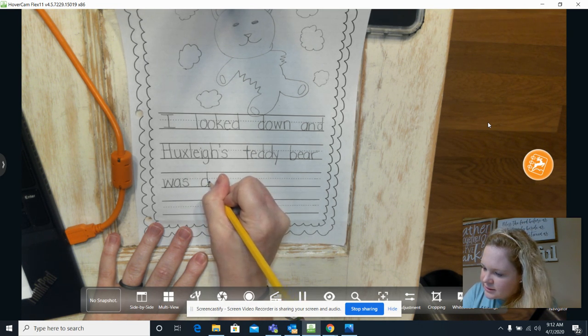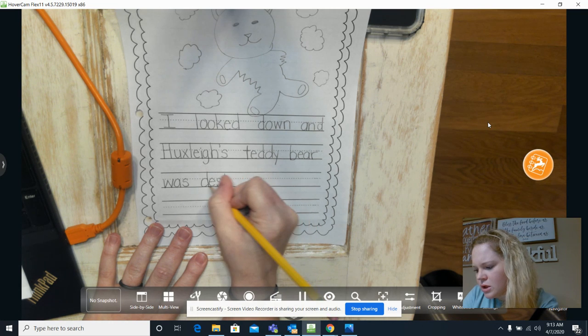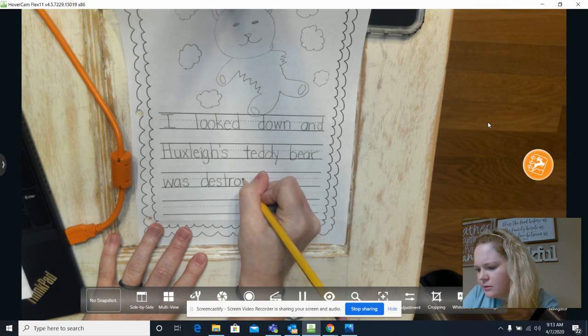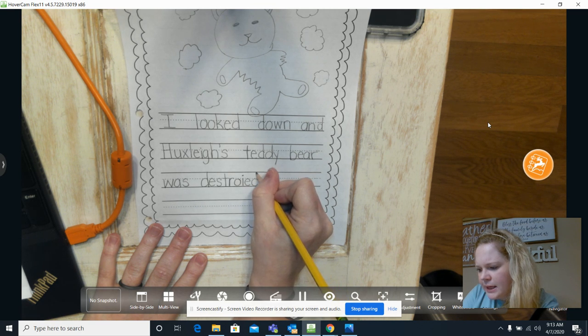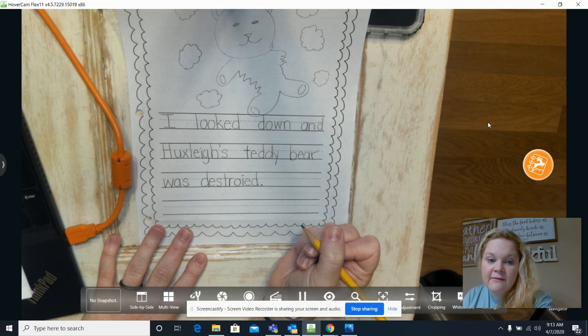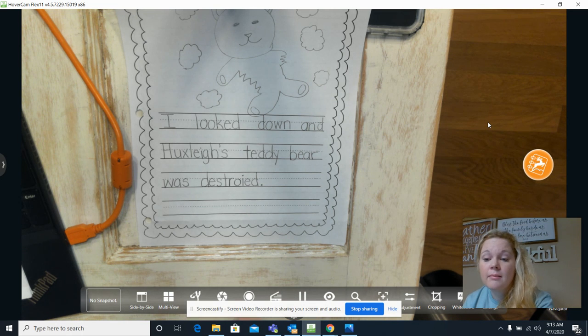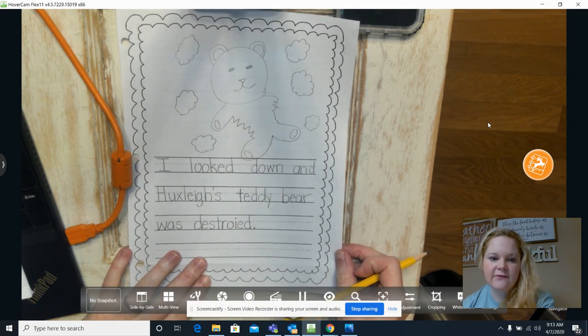'Was' — that's a sight word, W-A-S — 'destroyed.' I hear the 'oy' sound so I know it's O-Y: d-e-s-t-r-o-y-e-d. Remember, we can always go back and fix spelling later and have our parents help us, or when you submit your writing to your teacher they can comment back and tell you what needs to be fixed. I know I might have some spelling errors here but when I turn it in my teacher will help me figure out what to fix.